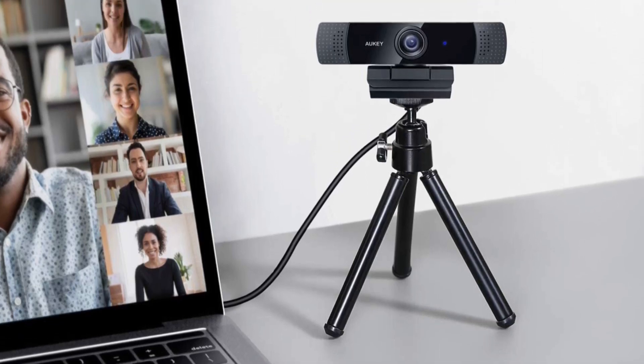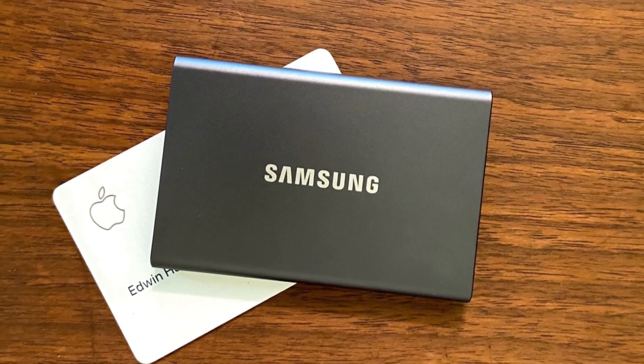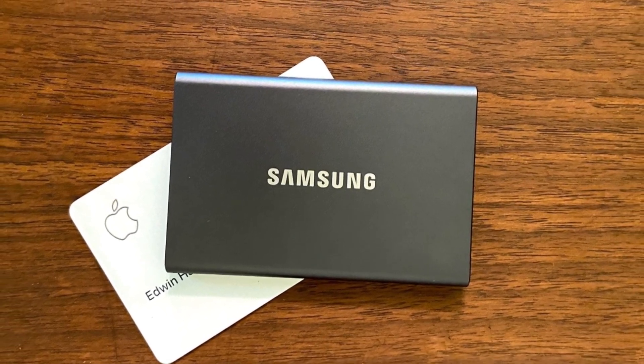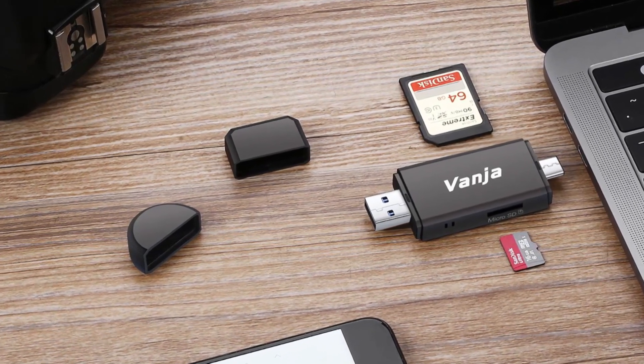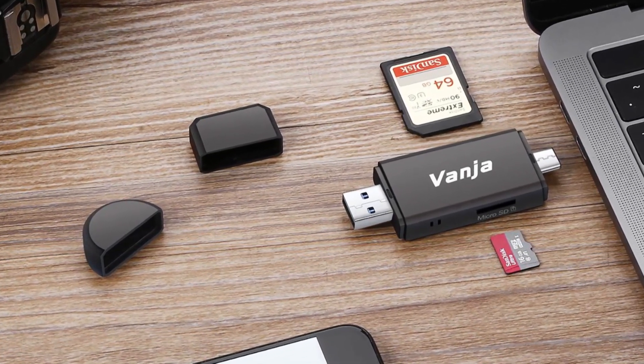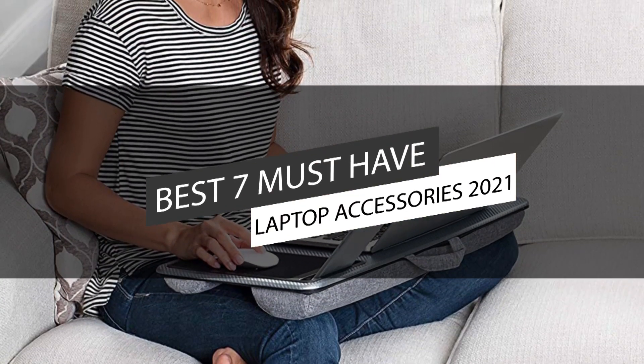The best laptop accessories can improve your laptop's performance, durability, and stability. They offer added comfort, safety, convenience, and improved appearance. This video lists the top 7 best laptop accessories that you must buy in 2021.